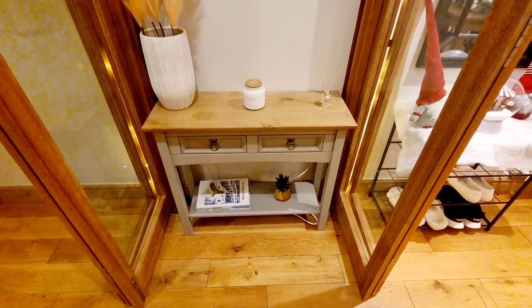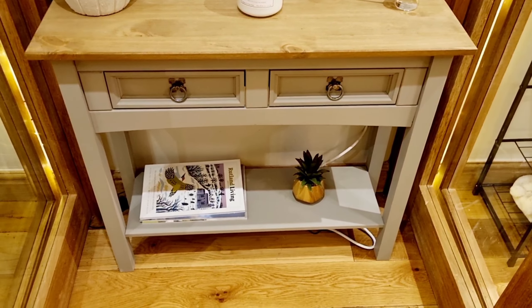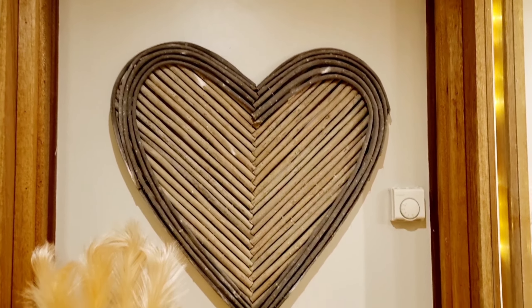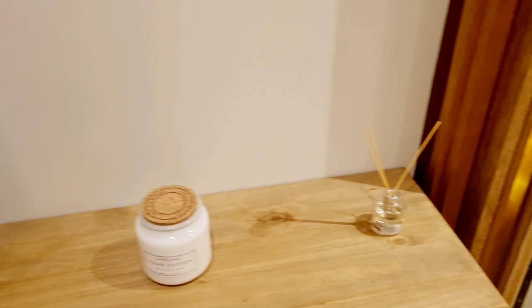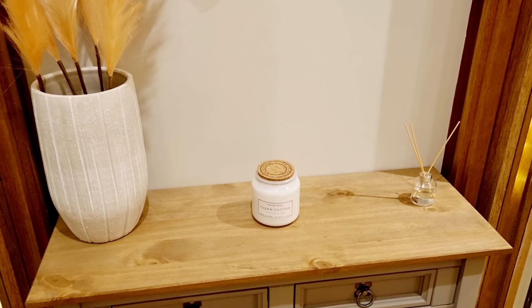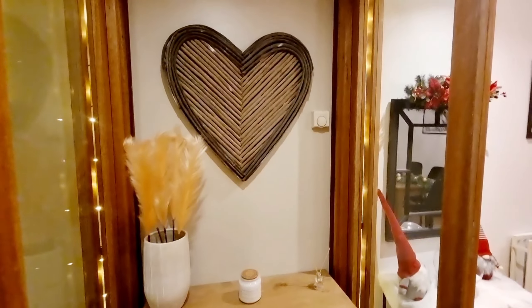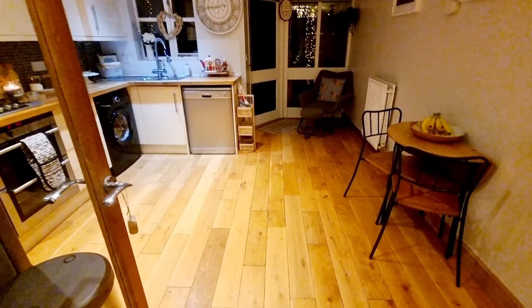Opposite the stairs I have this hallway unit from Amazon — it was 48 pounds, which is a massive bargain. It's grey and wooden and I really love it. I've got some pampas grass and a wicker heart from eBay — about 38 pounds — pampas grass from The Range, and a vase I've had for ages from Home Scents, a little candle and a smelly thing. Just kept it simple. We've got some family photos in the corner as well.